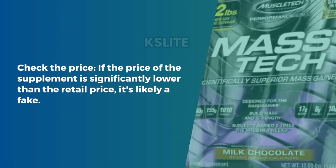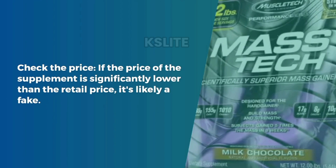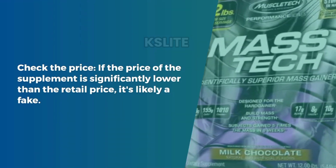Tip 3: Check the Price. If the price of the supplement is significantly lower than the retail price, it's likely a fake.